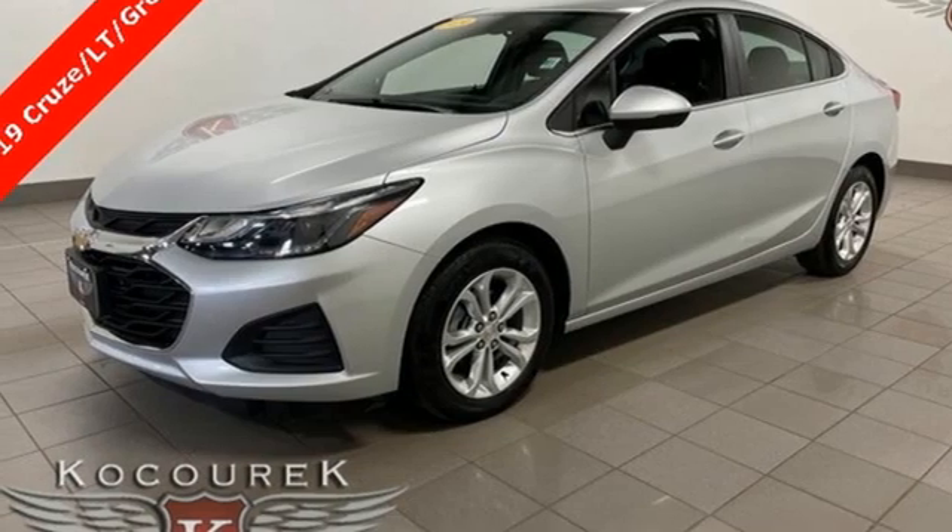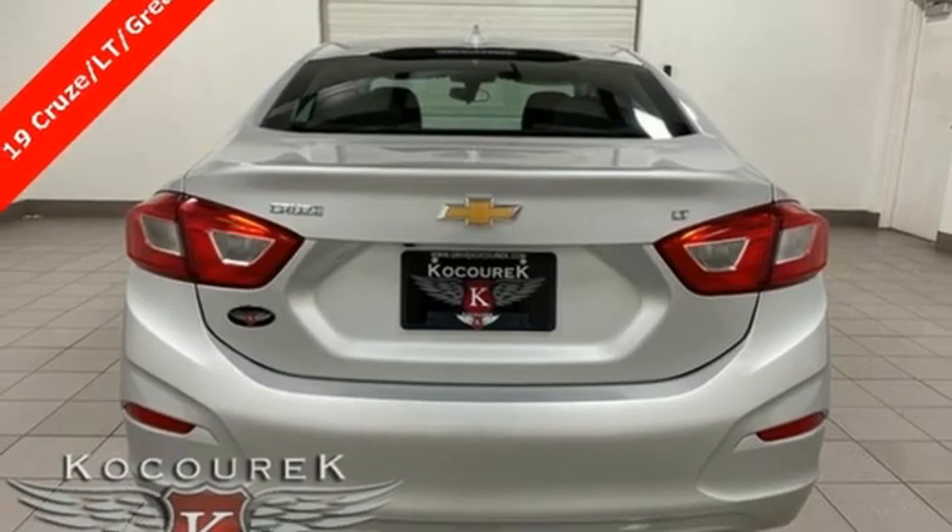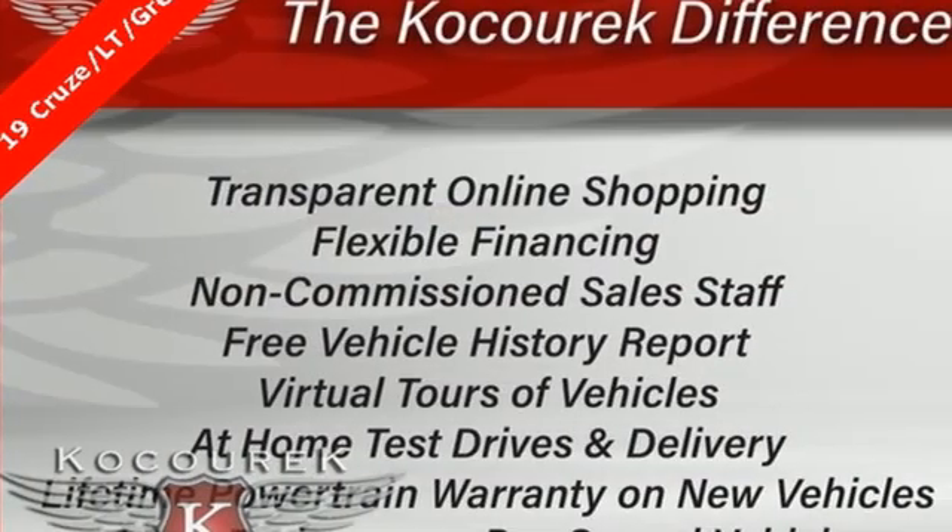Aluminum wheels, gas pressurized shocks, and Apple CarPlay and Android Auto — which allows you to use apps from your phone through your vehicle's infotainment system.